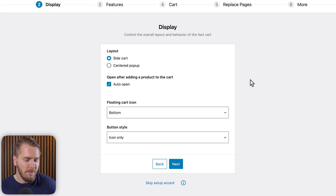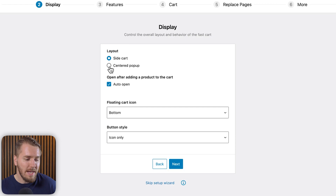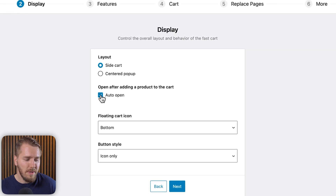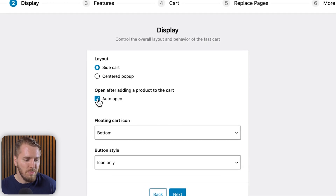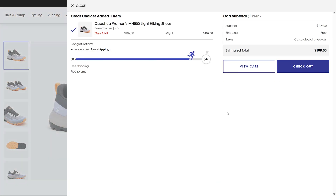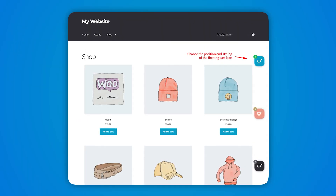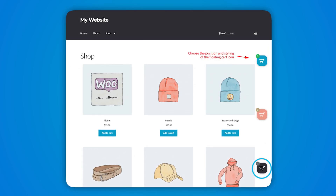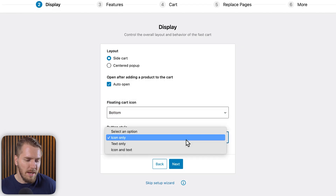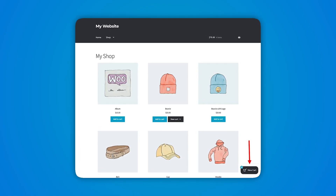The setup wizard will walk you through a series of options one by one. In the layout options, you have a side cart or a centered pop-up option. I like the side cart as it resembles the Shopify checkout. You can also enable the auto-open feature, which will slide out the cart immediately after an item is added — which also resembles the Shopify experience. You can then add a floating cart, and for the button style you can choose icon only, or add text, or icon plus text.